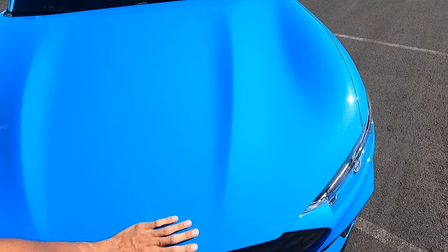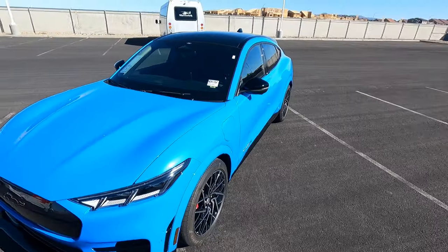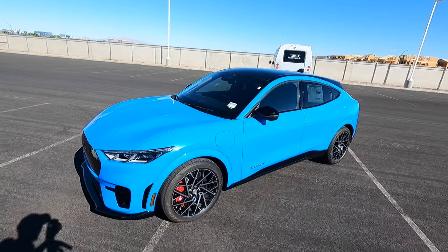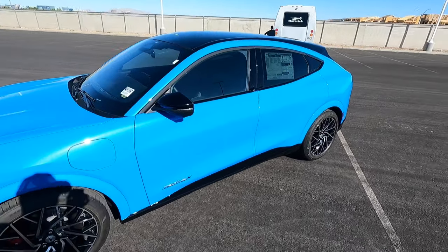In case you're curious on power numbers: this Mach-E GT Performance Edition has 480 horsepower and 634 pound-feet of torque with the dual-motor all-wheel drive. That is an improvement of 34 pound-feet of torque over the regular Mach-E GT.